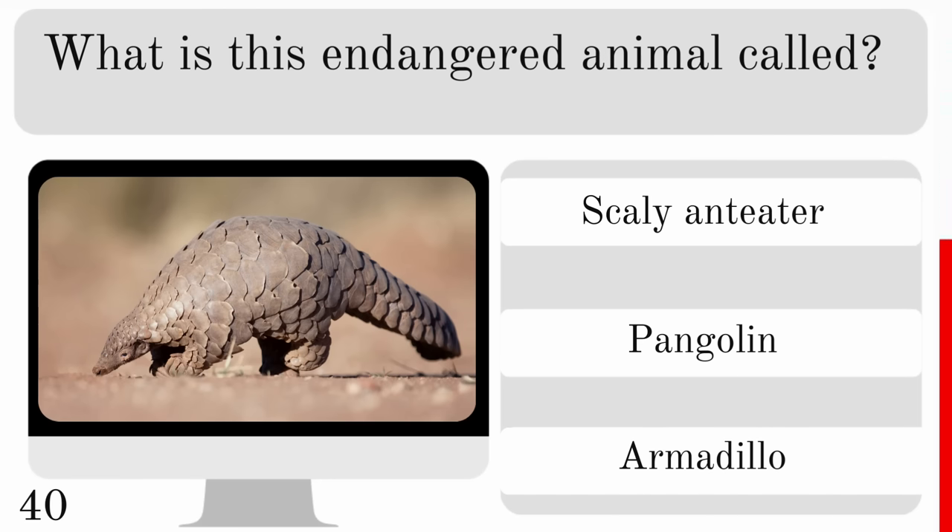What is the largest species of kangaroo? The eastern grey, red or western grey kangaroo? And the largest is the red kangaroo.